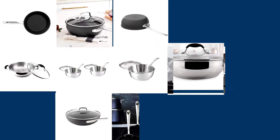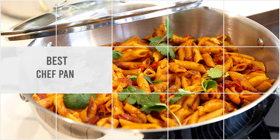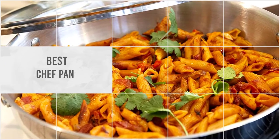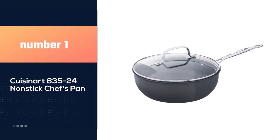In today's video, we are going to show you the advantages of a chef's pan and also our recommendations on the best five chef pans available in the market. So let's dive into the video.